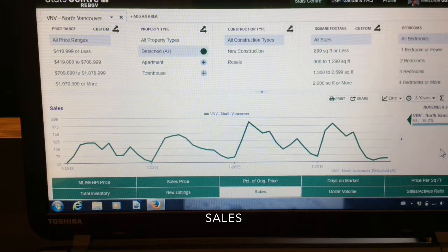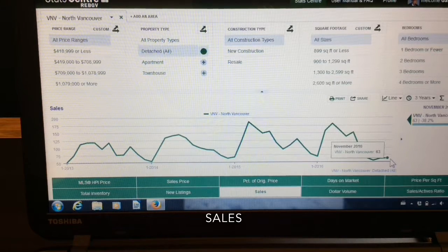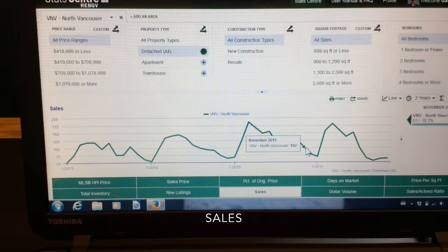So let's look at sales. For detached homes, you can see that the trend is definitely down. We ended the month at 63, which is a very slight change from the month before. Comparing it to a year ago, we're down 58%.